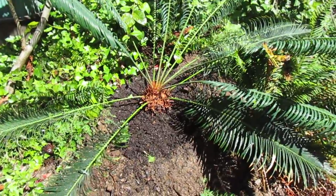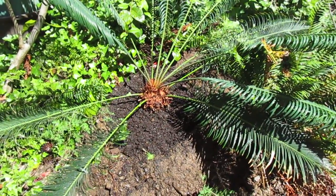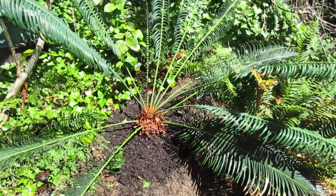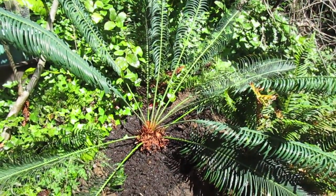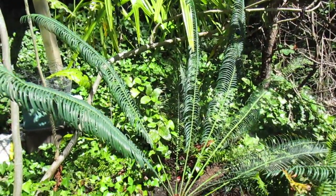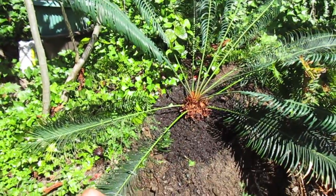I just top dressed it with some beautiful steer manure, and it's got a nice topsoil in that hole. It's very well draining and it's growing in full hot sun.